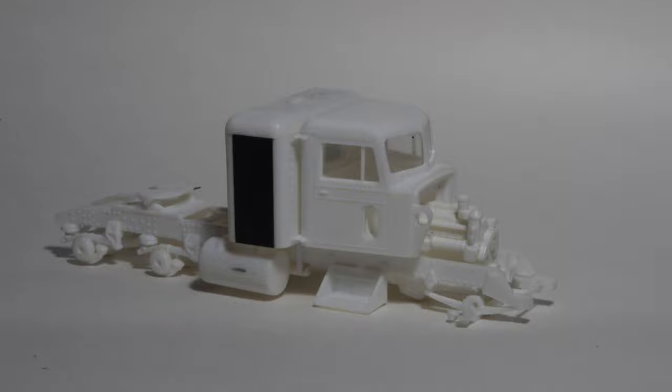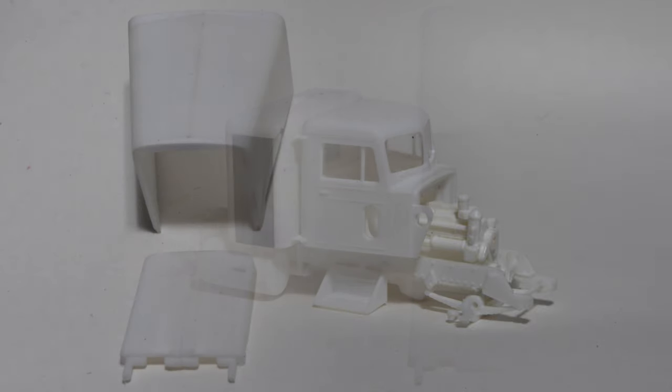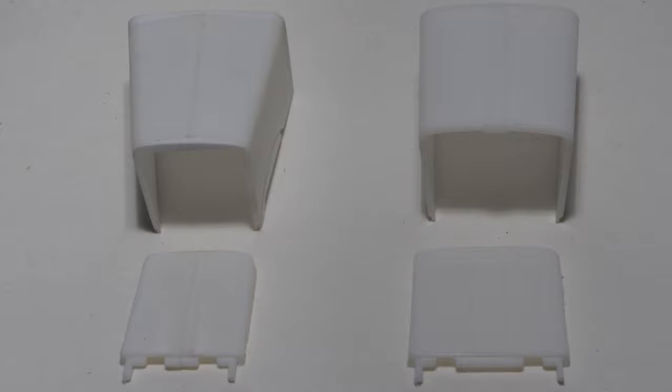I did use styrene sheet on the sleeper to represent full height doors. The hood and radiator shell were narrowed to match a 351's hood width, and here the modified parts are on the left with stock parts for comparison.